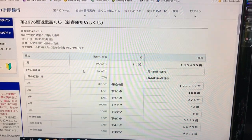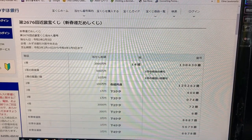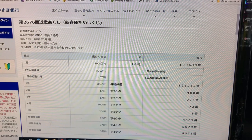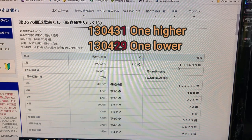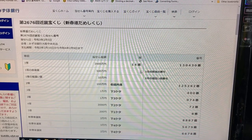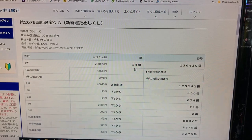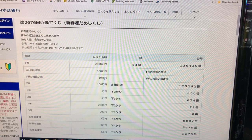To win the second first prize, 1 million yen, you must have the first five digits of the first prize numbers — 13043 — but your last number can be one higher (130431) or one lower (130429), and you need grouping 14. I have grouping 29, so automatically no good.